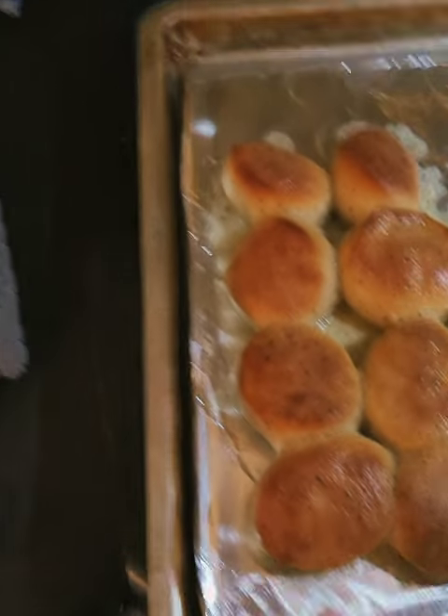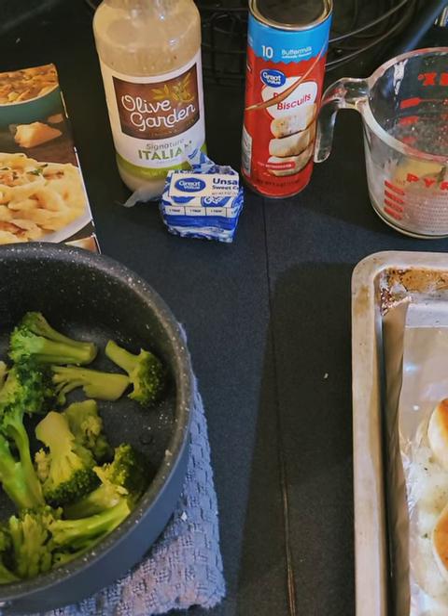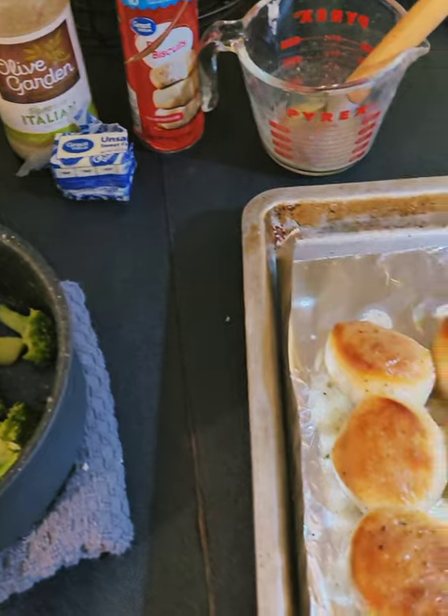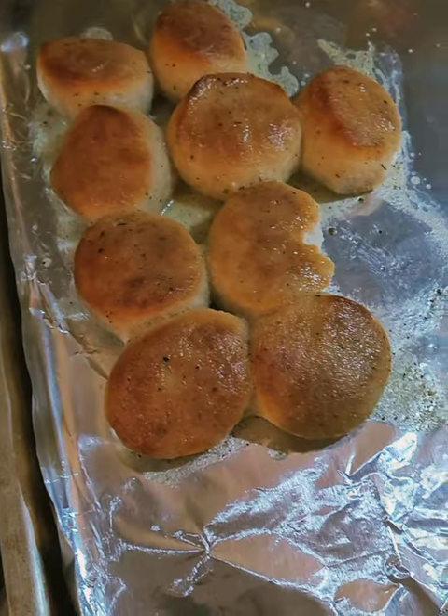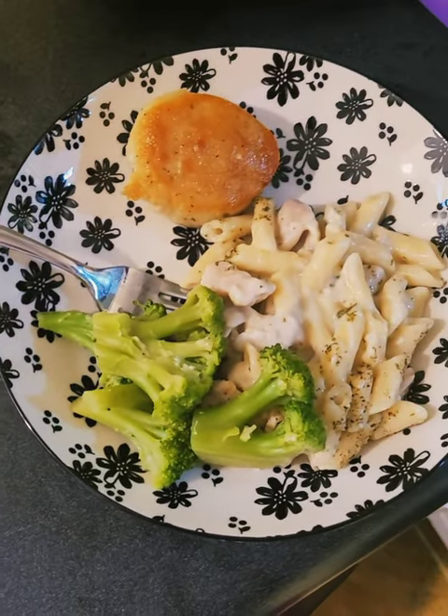I took a can of buttermilk biscuits, melted a little bit of butter, and put in some of the Olive Garden Italian dressing mix, mixed that up, and brushed it on top of the biscuits for the last minute or so. And that's what we have tonight.